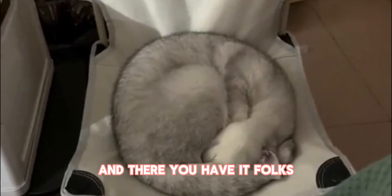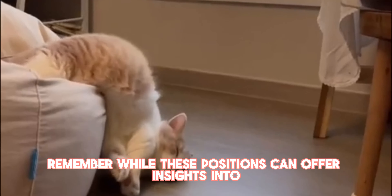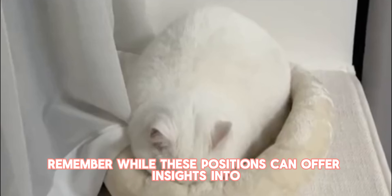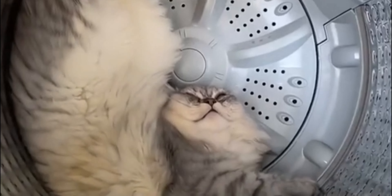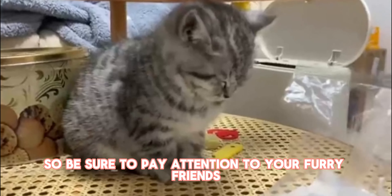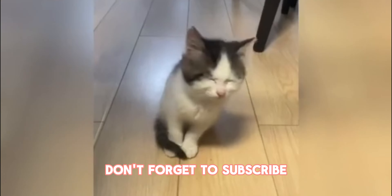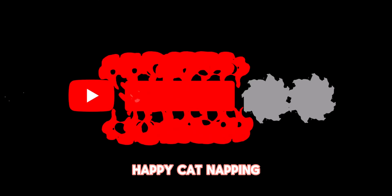And there you have it, folks — the secrets behind your cat's favorite sleeping positions. Remember, while these positions can offer insights into your cat's mood and comfort level, every cat is unique, so be sure to pay attention to your furry friend's individual preferences. Thanks for watching. Don't forget to subscribe, and until next time, happy catnapping.